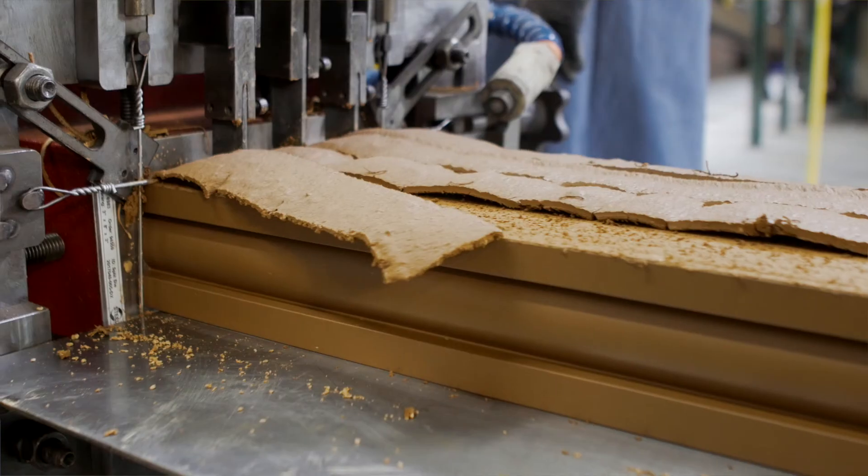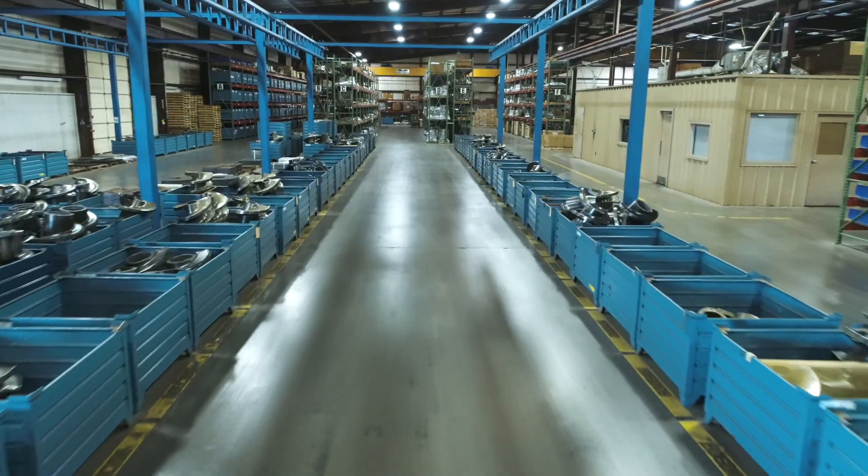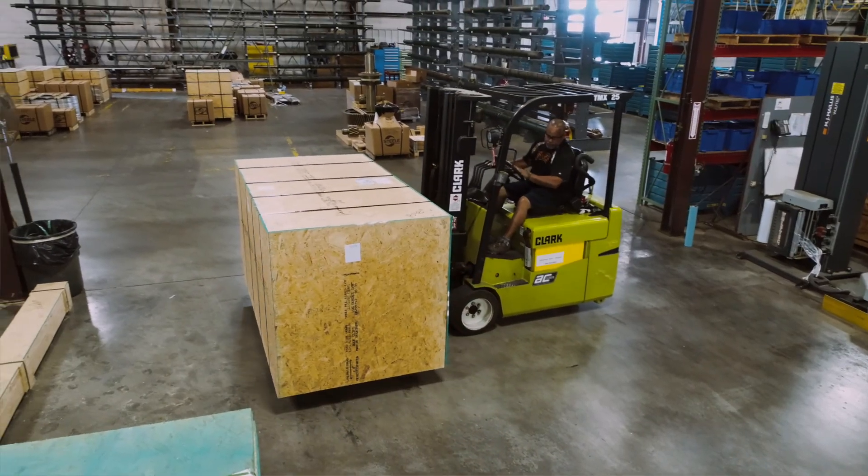If you decide to get into thin brick, Steel will stand by you with machinery, engineering, parts, and service. We'll do that because Steel is more than a parts supplier — we're your partner for shaping clay through thick and thin.